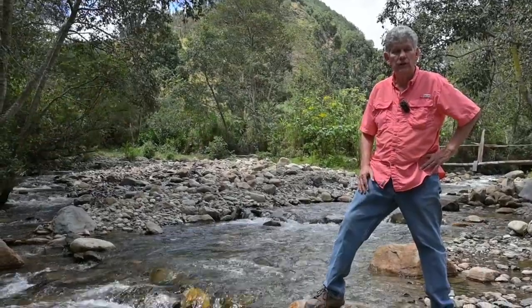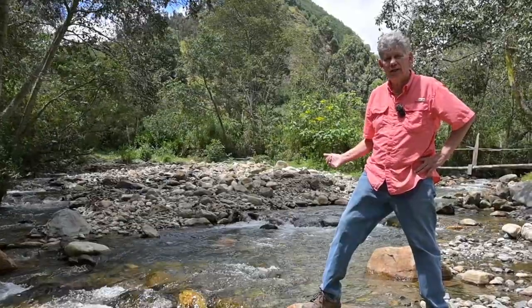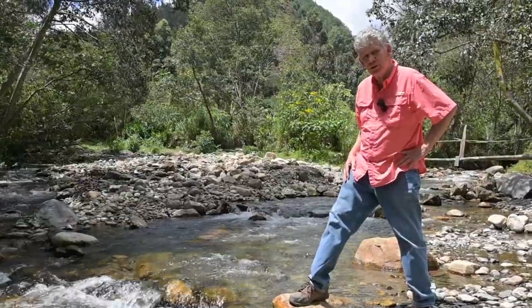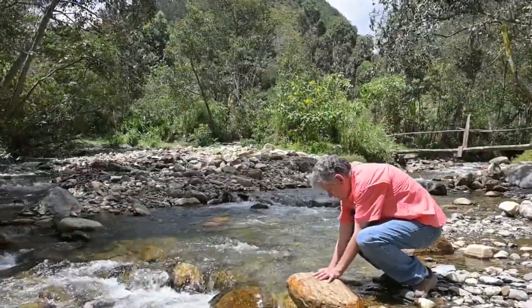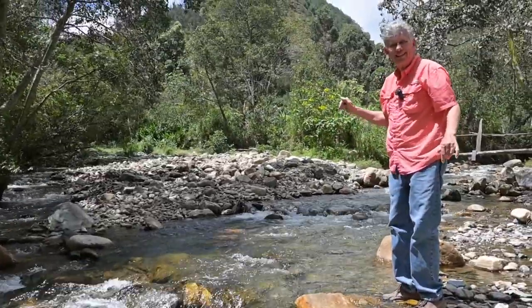Here we are at the Rio Yangana — this is a beautiful river. Really nice temperature in the air here, and we've got crystal clear water. This water has to be absolutely pure. Beautiful stuff and what a nice area. The water is as clear as can be — a wonderful spot to live.